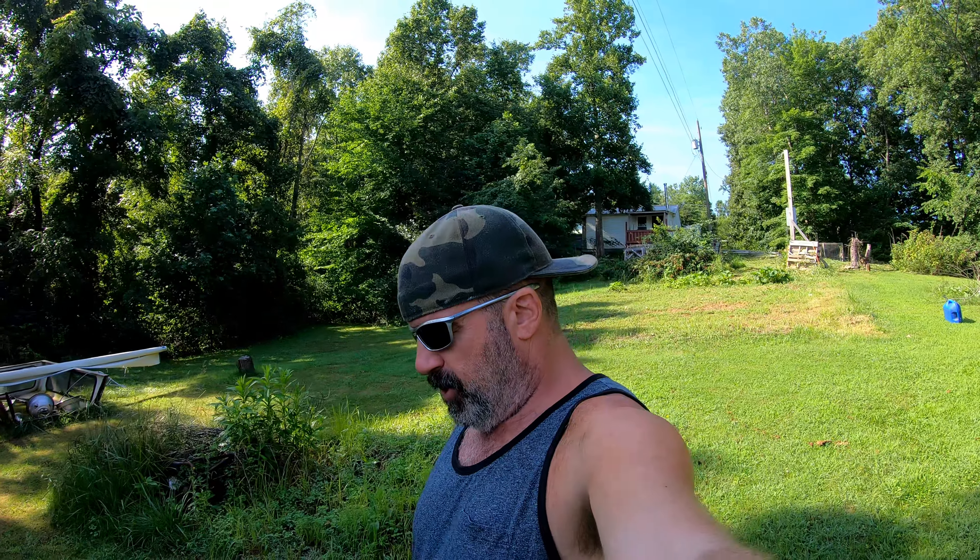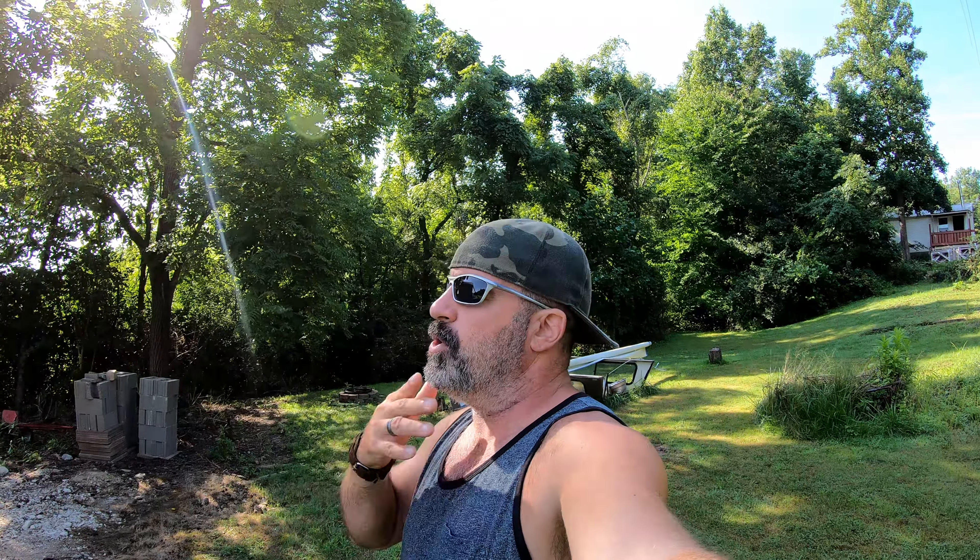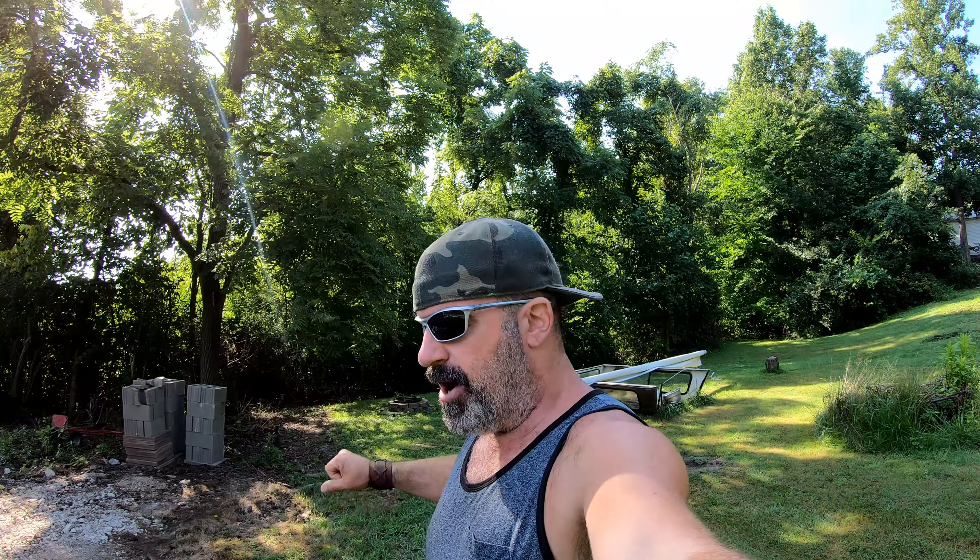Before we get into the complete update, I want to address some questions I've been getting from people in person and on social media. Normally when you buy or build a house, you check the area, the schools, pick out the design that fits your family size. We are taking that thinking out and throwing it away entirely.